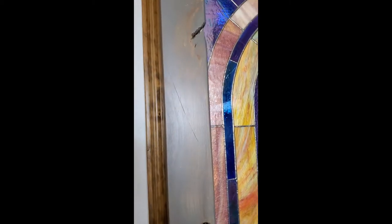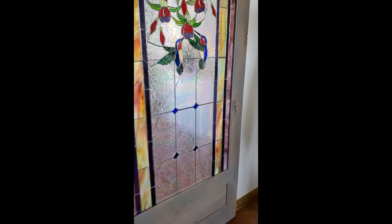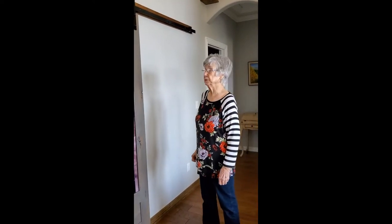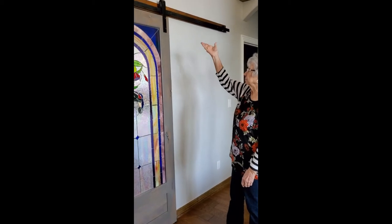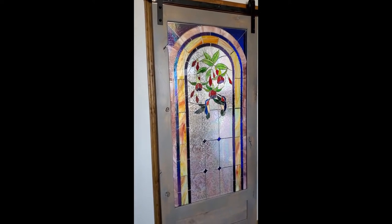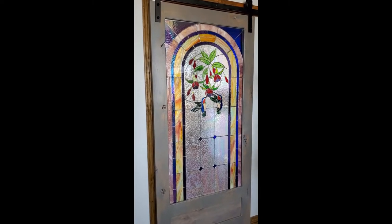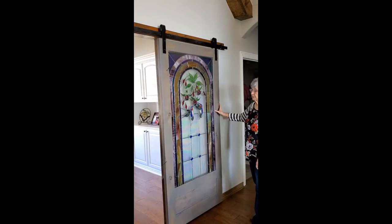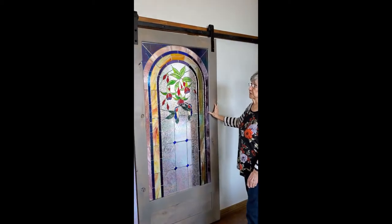Meanwhile I'm talking to my carpenter and I said, I got a barn door coming — could you hang it for me? He said sure, kind of hesitant. So we get the door back from the cabinet man. I had ordered the hardware off of Amazon, and we start in trying to hang the door. After about half a day, he got it hung. Now we usually keep it over here like this and keep the door open to the office.